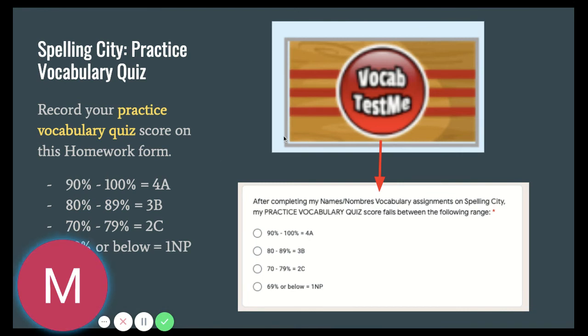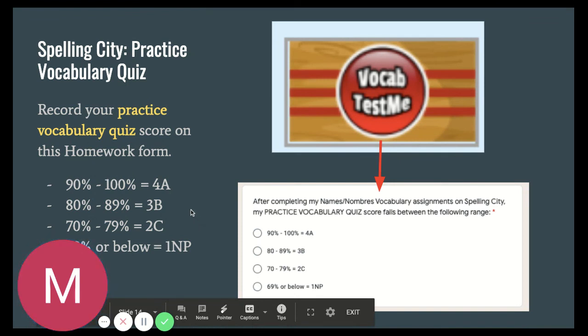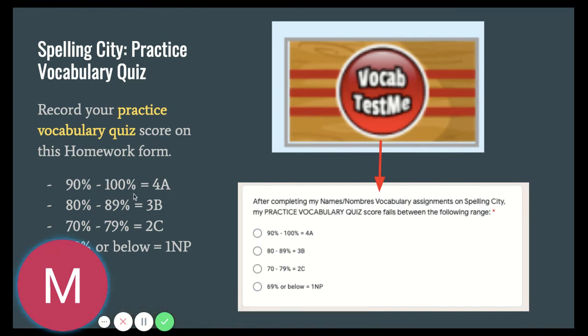Once you're done with your vocabulary test, you're going to go back to your homework form and record your score. We want students to push towards a 4, an A, which is 90% to 100%, or a 3, a B, which is 80% to 89%. That lets us know that you're on track to understanding what's going on.